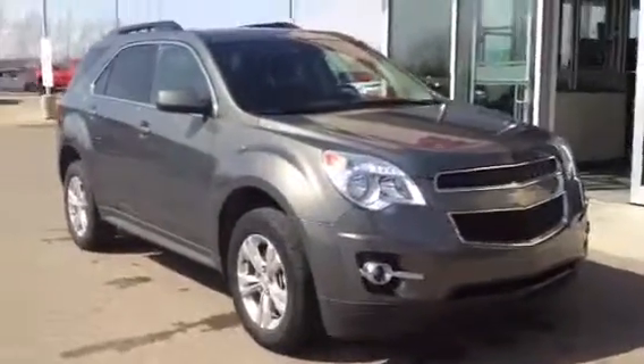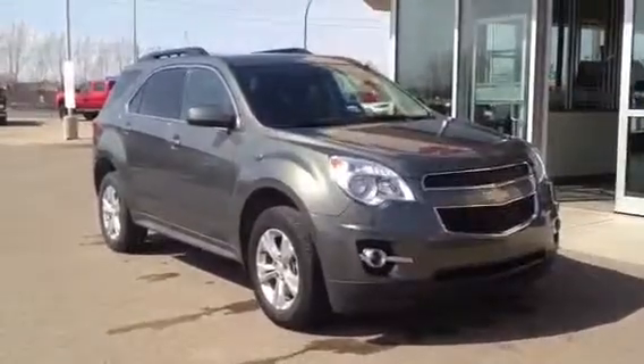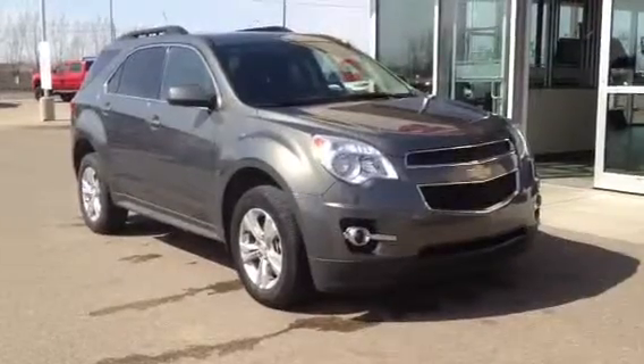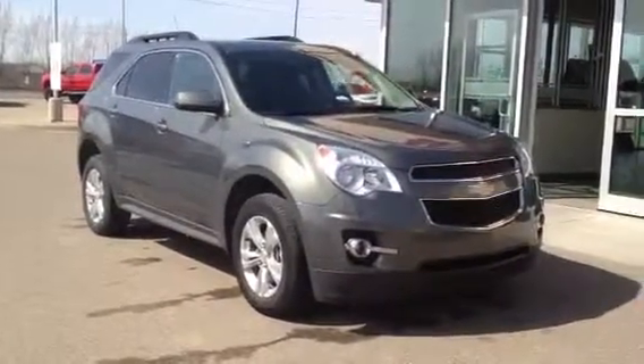And once again this is our 2012 Chevrolet Equinox. Come on down to Davis Buick GMC in Medicine Hat, check it out, take it for a drive, or you can give us a call at 403-527-1115. You can also find us online at www.davisgmctrucks.ca.